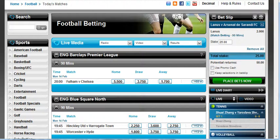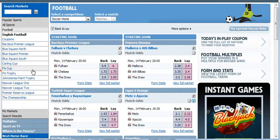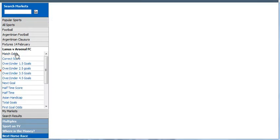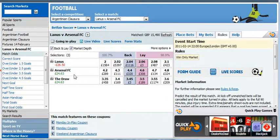Before I place the bet, we're going to go to Betfair and find that same match. I've clicked on football at the top, then navigated to Argentinian football fixtures, 14th February, Lanus versus Arsenal match odds.